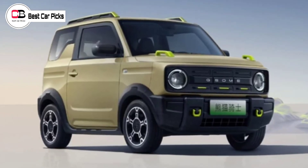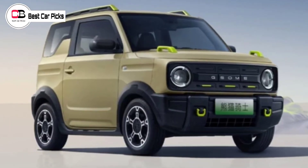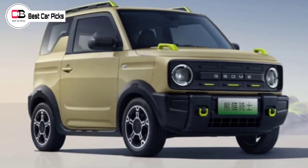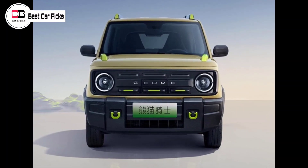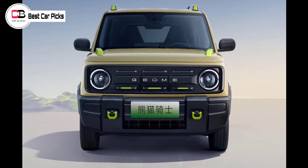The tiny three-door SUV is dubbed the Geometry Panda Rider, or the much cooler Panda Knight, depending on which translation engine you believe, with what the brand calls a 'contrasted cuteness' styling language. It is truly tiny.